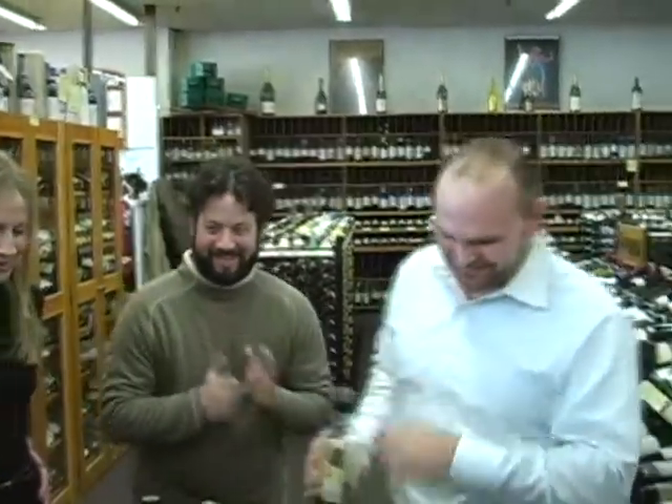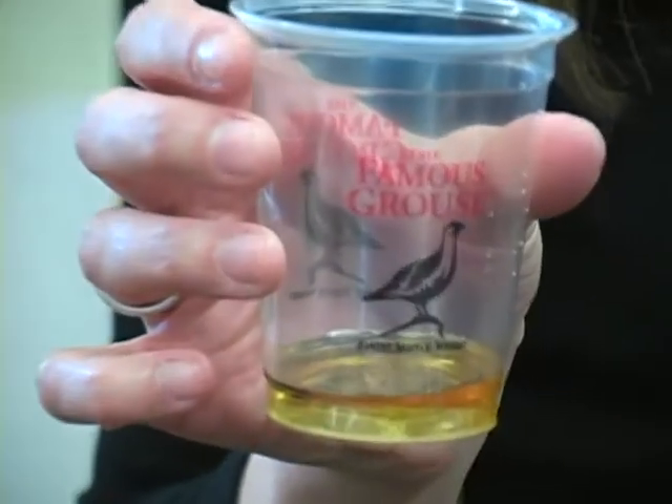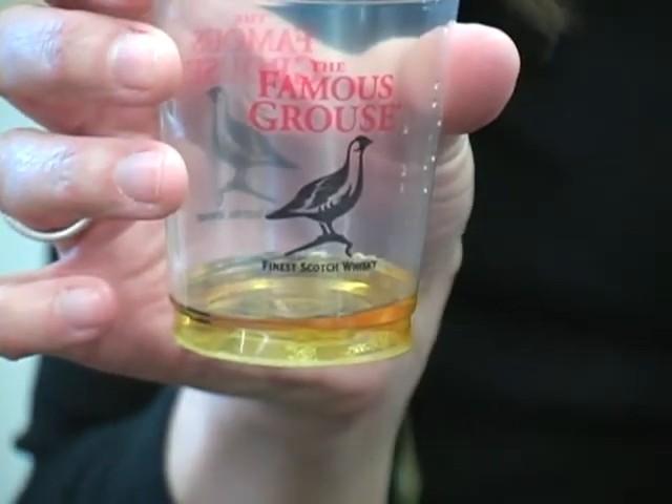The color is a little lighter, which comes from it being aged a minimum of three years. When you nose it, be careful — this isn't wine, it has a lot of alcohol and can easily burn your palate. Just slowly nose it; don't take deep breaths. When you taste it, just take a little, let it roll around, and swallow.